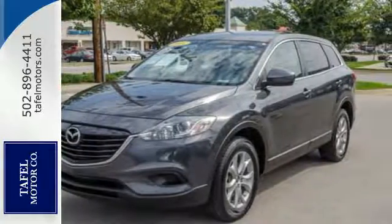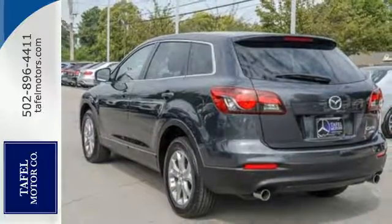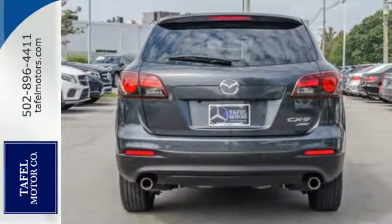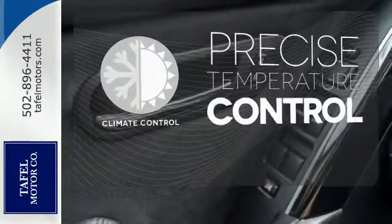The keyless entry, climate control, steering wheel audio controls, and responsive 3.7L V6 engine work to keep you and yours happy on whatever journey you take. Select the perfect temperature with the climate control.